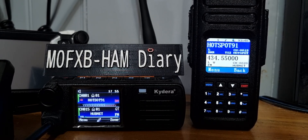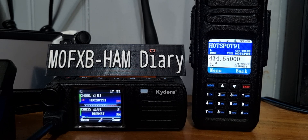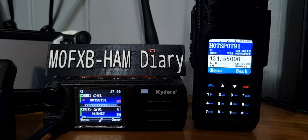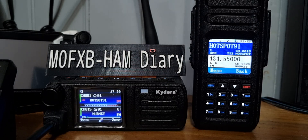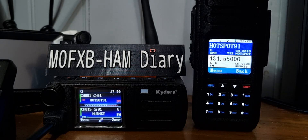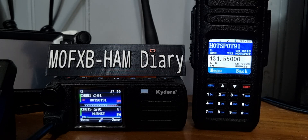M0FXP, welcome to my channel. I thought I'd show the Alence HD1 and the Retivis RT73. Mine is the Kydera model, or you can get the DB25. They're both VHF/UHF radios and DMR.